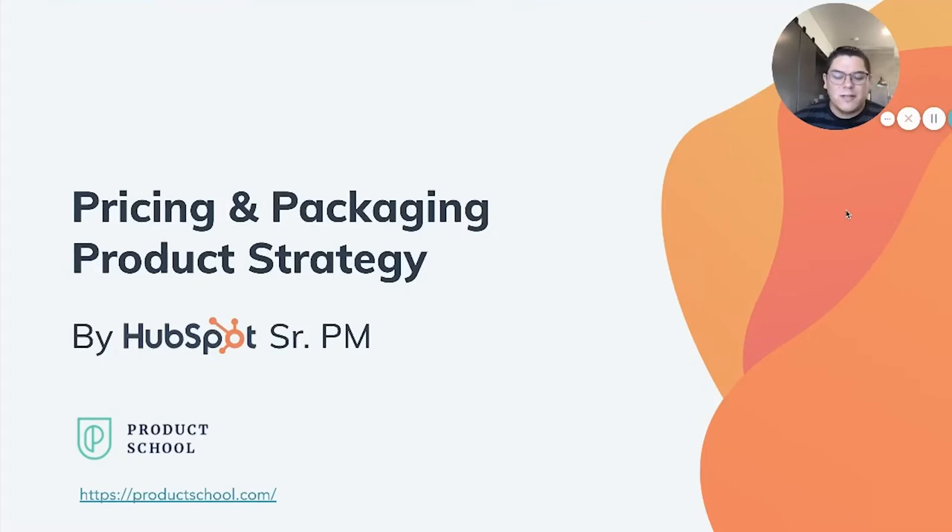Hello, and thank you for joining our session today on Pricing and Packaging Product Strategy by HubSpot Senior PM. Thanks for having us, Product School. You can find more information about them at productschool.com.